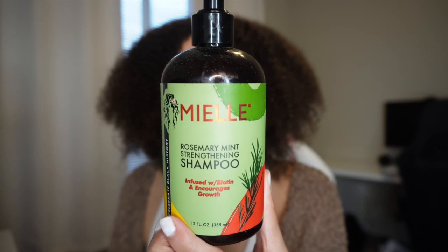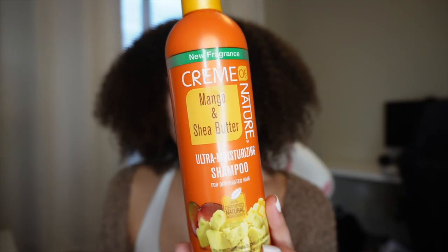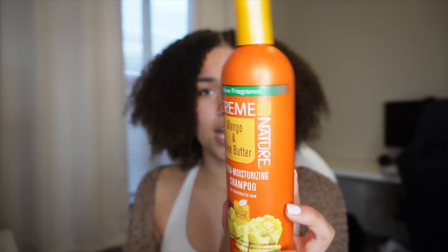I'll be showing y'all the products I use and the techniques I use to get my hair looking a little better, a little fresh. The first product I use to shampoo my hair — I like to use this shampoo to really clean my scalp. It smells so good, like mint. The second shampoo I went in with is the Cream of Nature Mango and Shea Butter Ultra Moisturizing Shampoo for 4C hair.